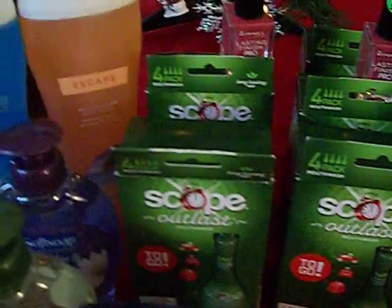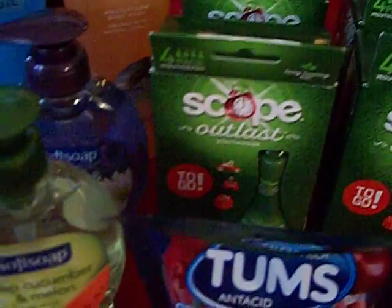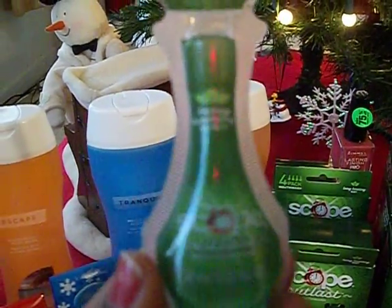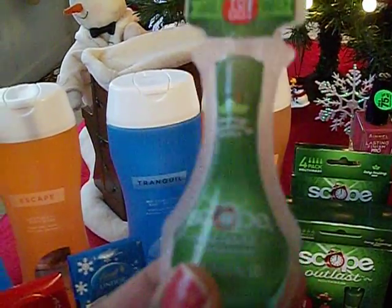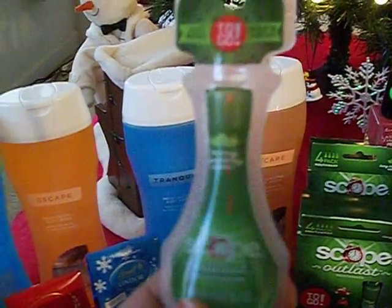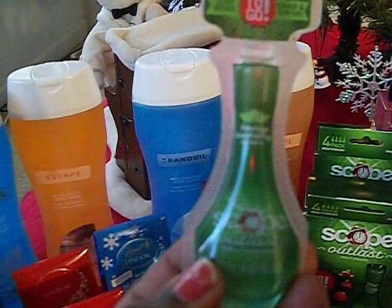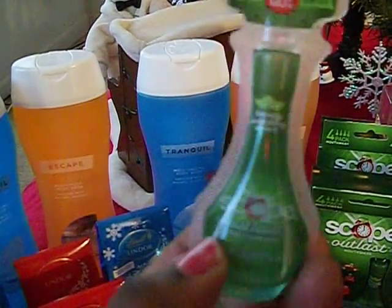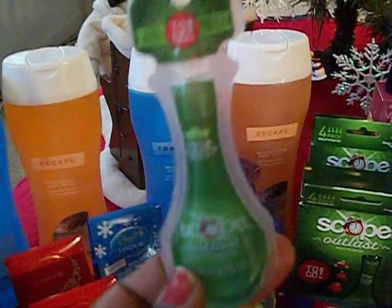Also, I told you guys about the Scope — they come in a four-pack of little mouthwash, Scope little things on the go. This is good for if you travel, or if you just want to put one in your purse, or if you're like me — sometimes when I'm out at work and all this holiday food is coming into our school, you just want to keep your breath a little bit fresh. So I pop these in my purse. These were $2.67, and then we got a $2.00 ECB back, making them $0.67.